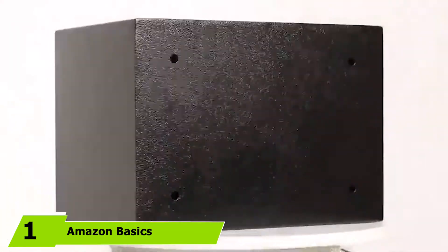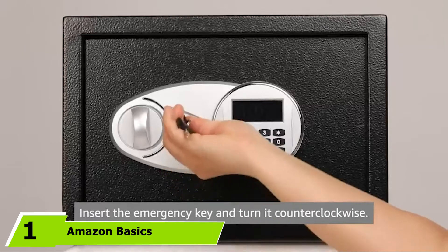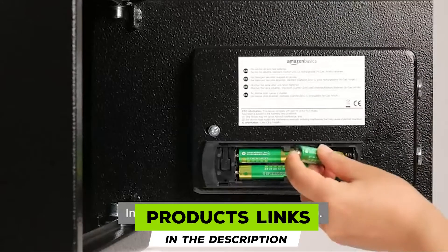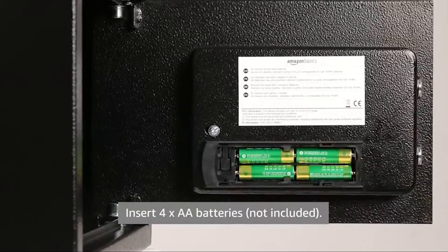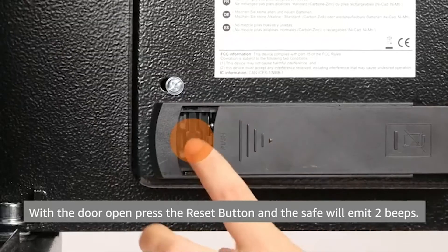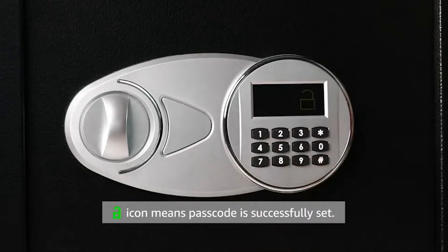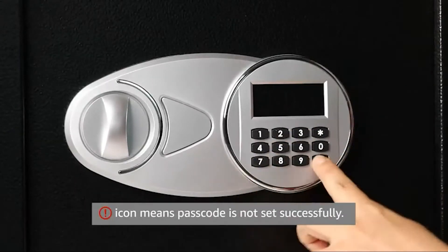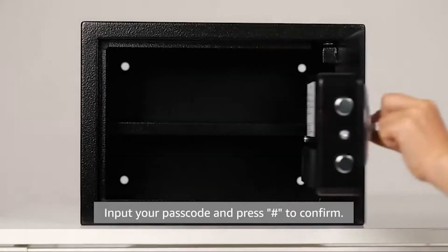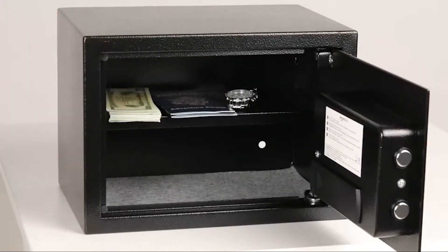At the first position of our list, we have the Amazon Basic Steel Security Safe and Lockbox. If you would like to spend your money on an extraordinary gun safe with top-notch quality, the Amazon Basic Security Safe Box is a great choice. This cabinet safe has an electronic lock with two override keys to ensure maximum security, and it features reprogrammable digital access when needed.